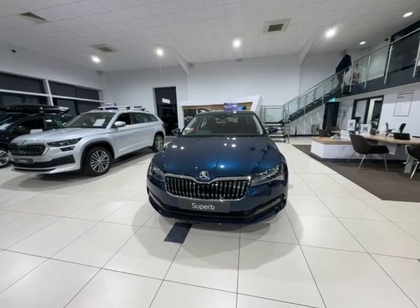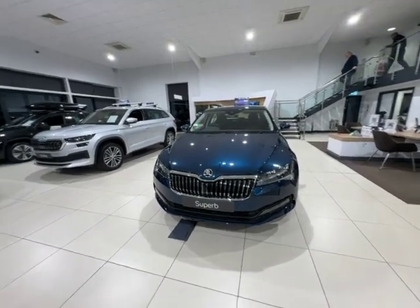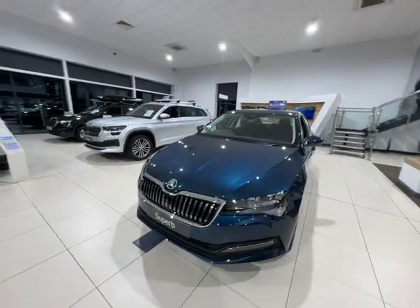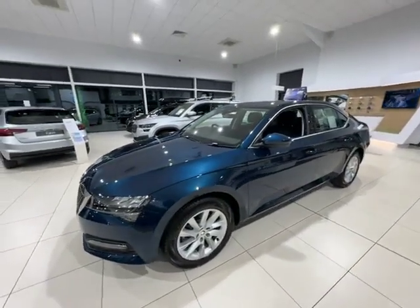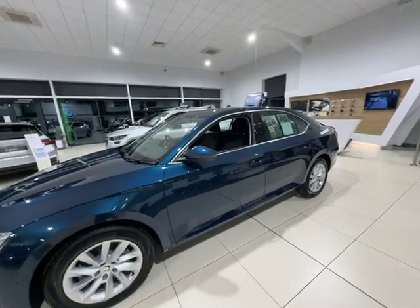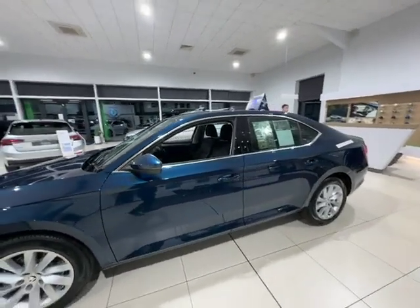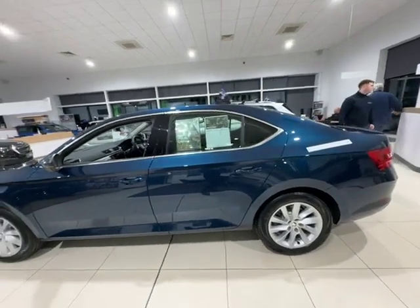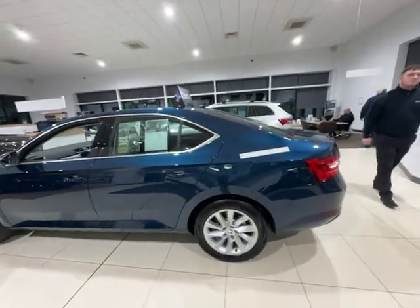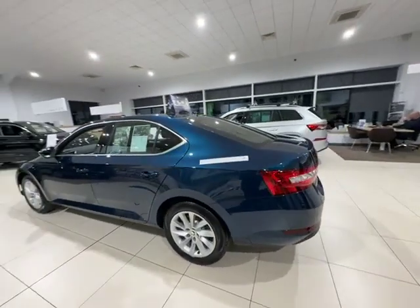So that was just a quick video of this gorgeous petrol blue Superb two-litre diesel automatic. If you have any further questions, please feel free to get in touch — the number is 01905 830 361, and if you'd like to email me personally, my email address is harry.smith@startinggroup.co.uk.